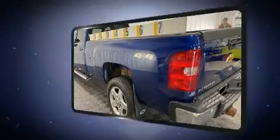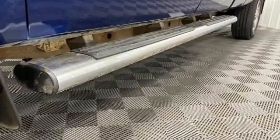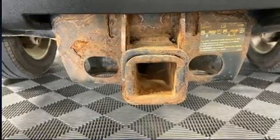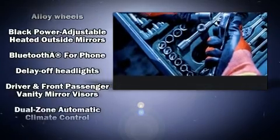All of the premium features expected of a Chevrolet are offered, including front and rear reading lights, one-touch window functionality, fully automatic headlights, heated door mirrors, and a split-folding rear seat.